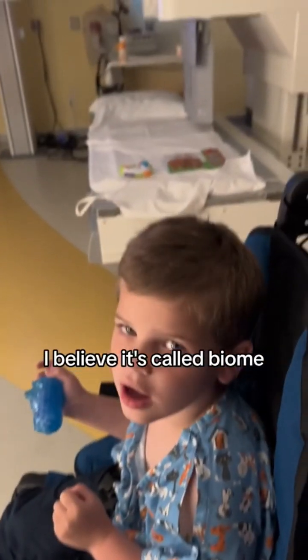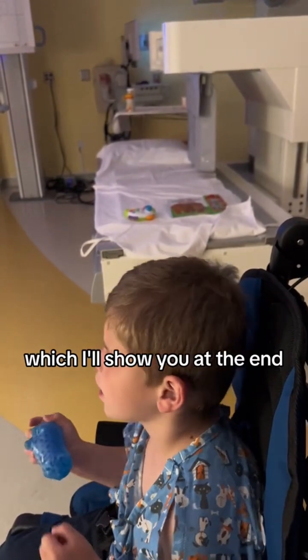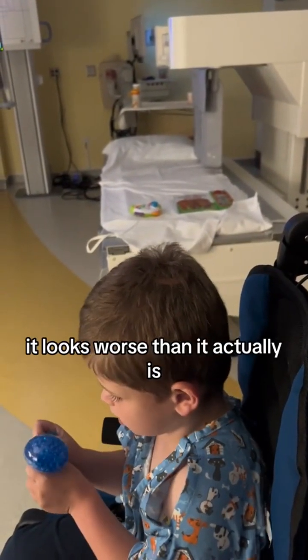Griffin did so well. I believe it's called biome — it got on his face, so it did stain his face, which I'll show you at the end, but he was totally fine. It looks worse than it actually is.